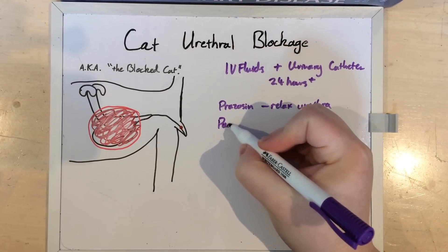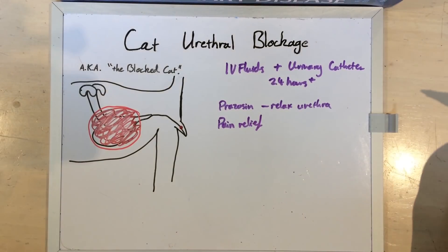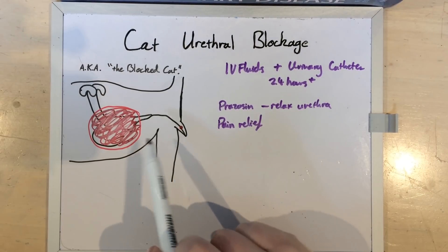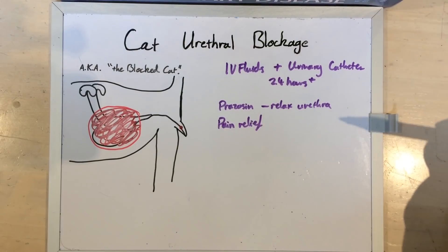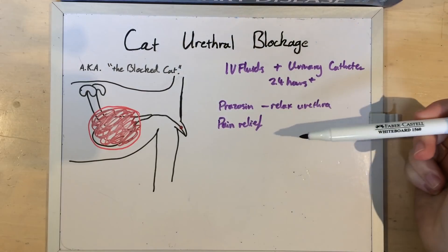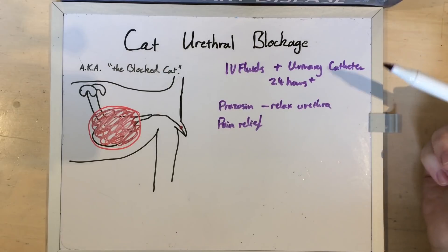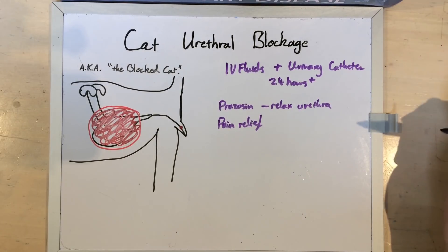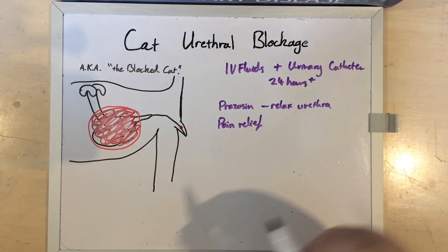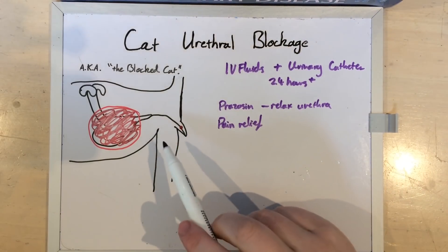These cats should always have pain relief — that shouldn't be negotiable. You are probably aware that the penis is a very sensitive organ and it doesn't take to this sort of insult lightly. It will vary on a case-by-case basis what sort of pain relief is appropriate, whether you bring out the big guns like methadone, or whether you're using a steroid or a non-steroidal anti-inflammatory. It absolutely depends on the individual cat and also what's available. Some anti-inflammatory action is useful because everything's already inflamed, and that can take a couple of days to settle down.